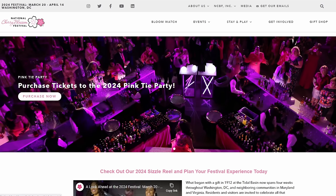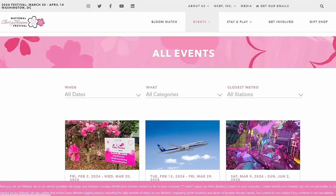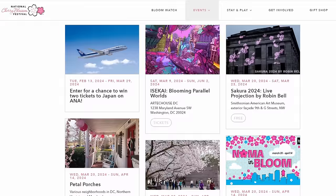So those are the signature events, but there are smaller events held nearly every single day during the festival. The official website, nationalcherryblossomfestival.org, is a great resource for finding these smaller events. If you navigate to the All Events page, you can use filters, enter your trip dates, and see all the events, big and small, that are happening while you're here.